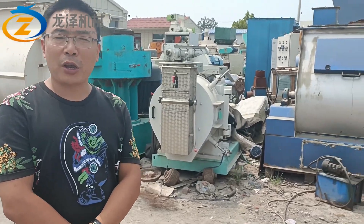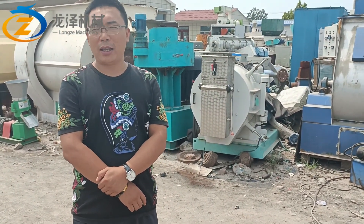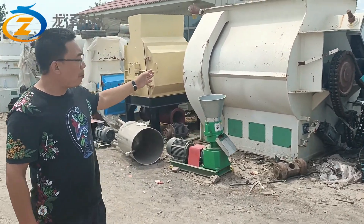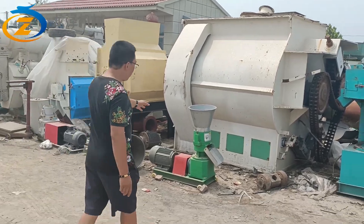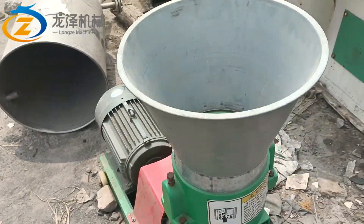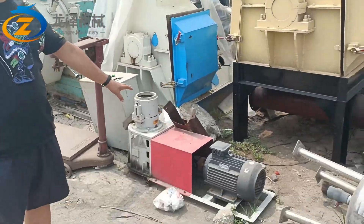We have a double-shaft mixer, hammer mill, and belt conveyors for the animal feed pellet line. The oil equipment you can find in other second-hand machinery markets. The ring-die pellet machine — the very big one — that's the double-shaft mixer. And now we have a small one, like this one, 7.5kW electric motor, small flat-die pellet machine.